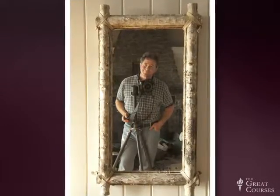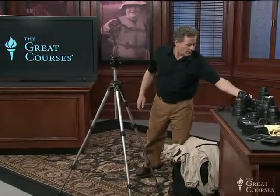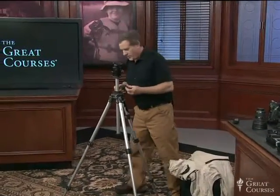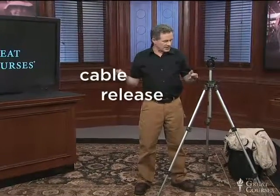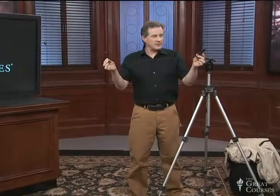You need one other thing with a tripod. It's not very expensive, but it's important. This is called a cable release — it's literally a cable that releases the shutter remotely, just this far away. When your finger presses down on the camera during a very slow exposure, you'll jiggle that camera and ruin it with camera shake. So we use cable releases a lot when doing very long exposures on a tripod.